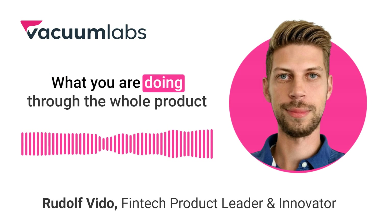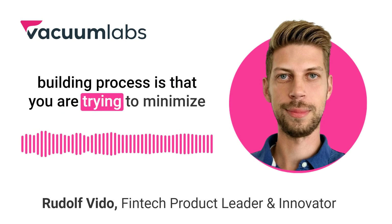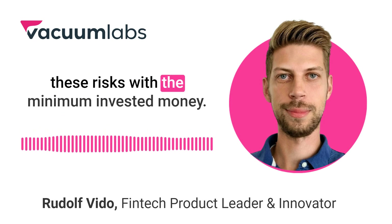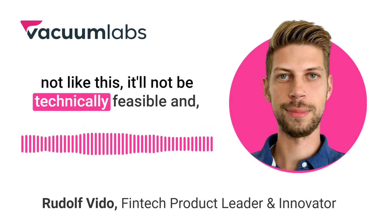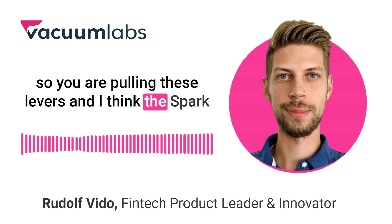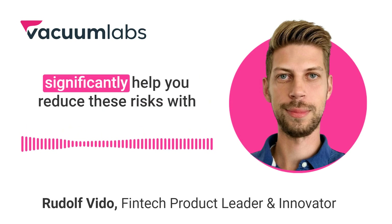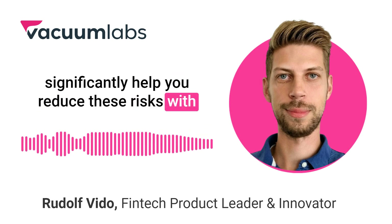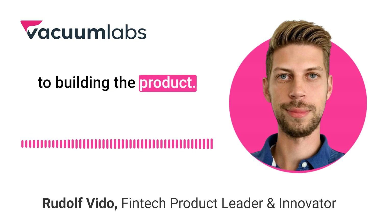What you are doing through the whole product building process is trying to minimize these risks with the minimum invested money — to minimize the chances that customers will not like this or that it will not be technically feasible. The product discovery phase can significantly help you reduce these risks with relatively low investment when you compare it to building the product.